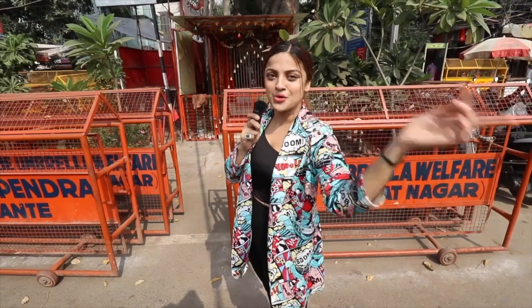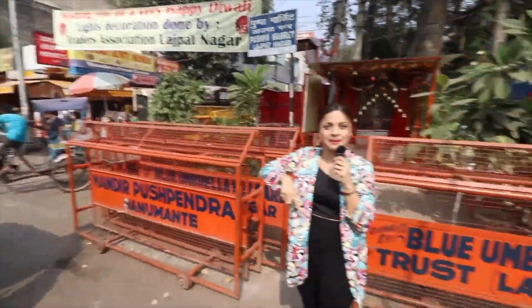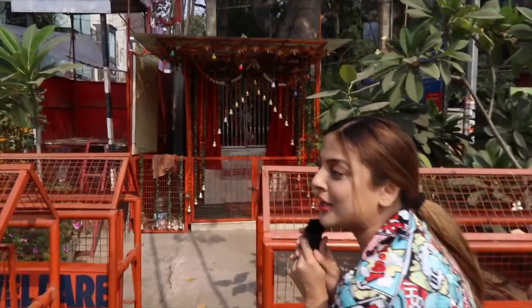Hi everyone, welcome to the new vlog. I am in the market of Dalma Aunty Momos. I will take you into the market today. Here you get everything at least in price and the variety is very good. So, let's do it with me today.